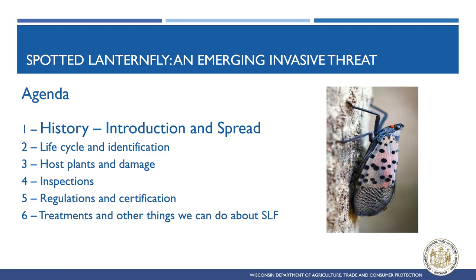This training covers Spotted Lanternfly's native range and history of introduction in the U.S., along with the basic biology, life cycle, host plant preferences, inspections, state-level quarantine regulations, and treatments you can use to reduce its impacts and slow the spread to new areas.